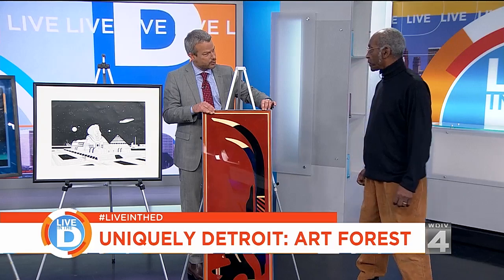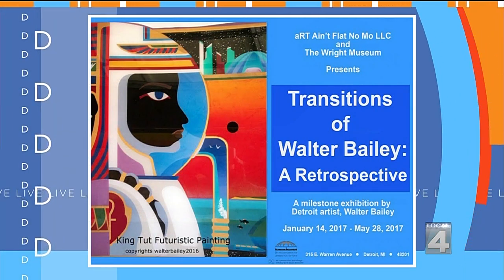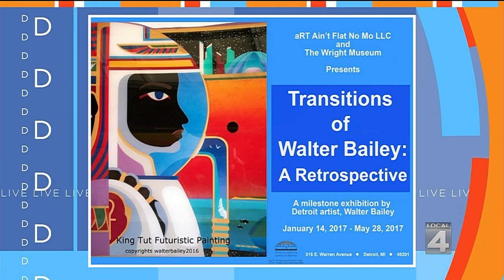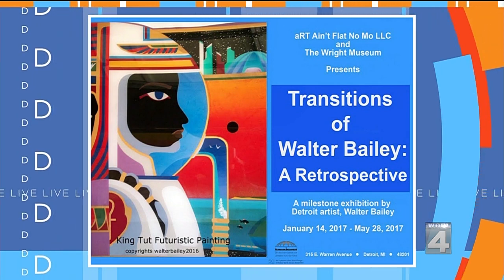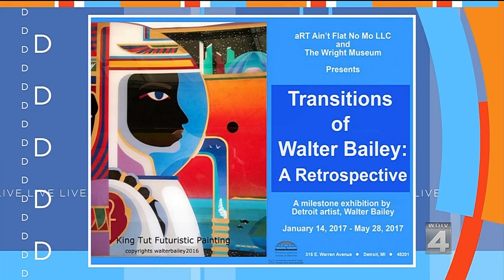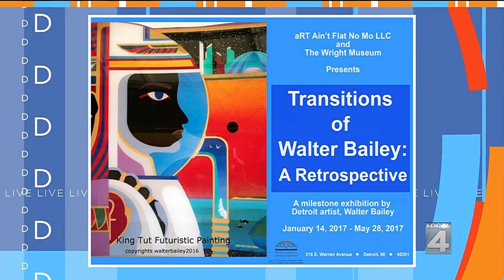Where could somebody acquire your art? On January the 14th, I'd like to invite the public to a free and open affair at the Charles H. Wright Museum. It is going to be a show that travels from my early drawings in elementary and high school all the way up to art for the 21st century and beyond — Transitions of Walter Bailey at the Wright Museum, a retrospective.